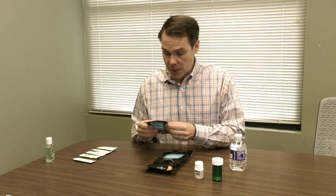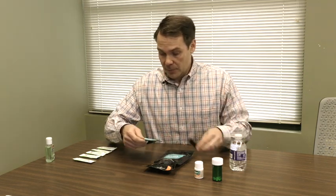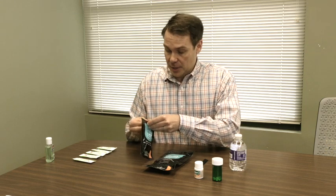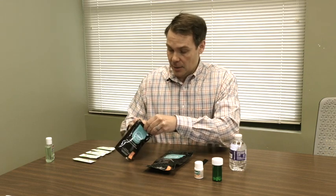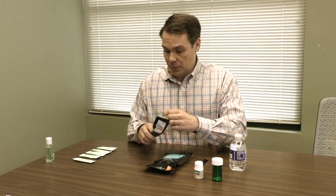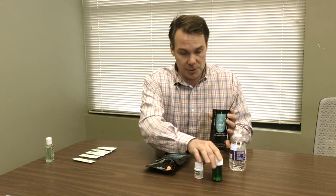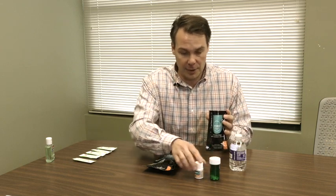The way that the Deterra is used: you open up the top portion, and there is a ziplock seal here. You open up the pouch as such, and I'll be using some over-the-counter aspirin to dispose of.